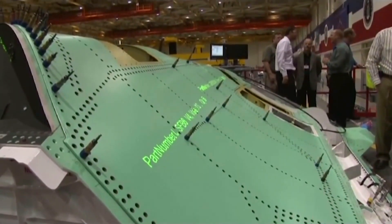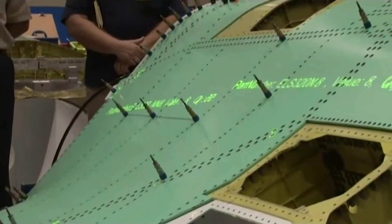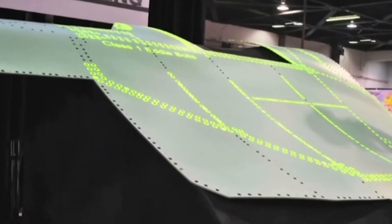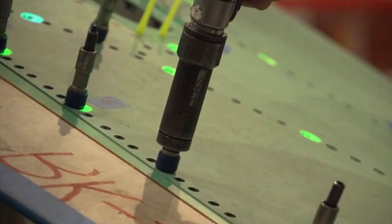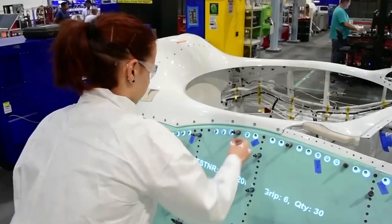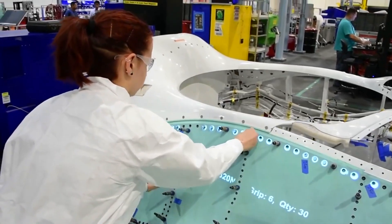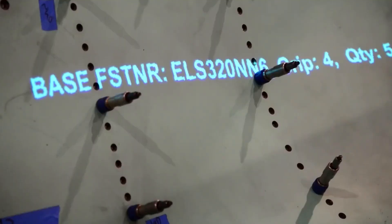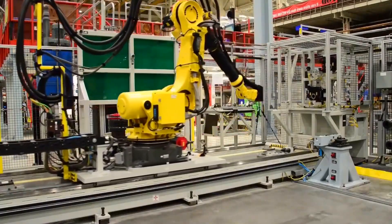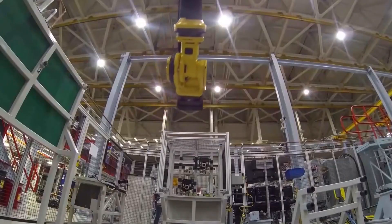Once the primer has dried, the green paint is applied. The exact shade of green may vary depending on the specific requirements of the customer or military branch. Once the green paint and any additional markings are in place, a clear protective coat is often applied. This clear coat enhances the aircraft's appearance and provides additional protection against environmental factors such as UV radiation and abrasion.